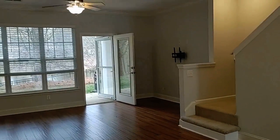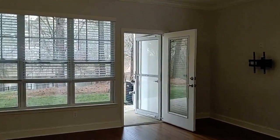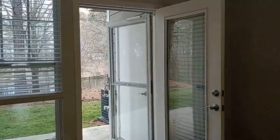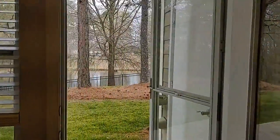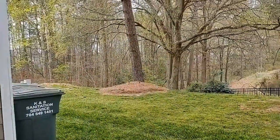Lots of space here. Outside these doors there's a large patio, beautiful pond views, and lined with gorgeous trees.